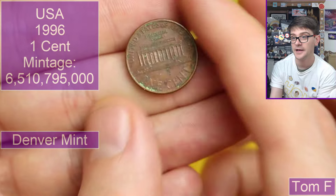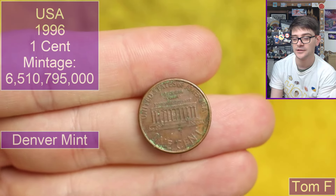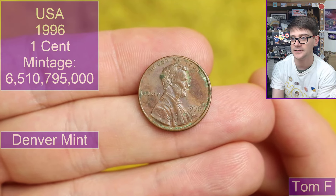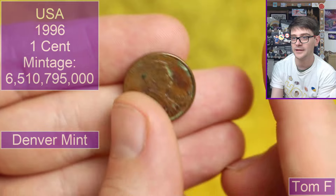We've got a US one cent — it looks a bit purpley in person, not really translating on the video. This one is D for Denver mint, 1996. A little bit grubby — this has obviously had some use in circulation over the years.